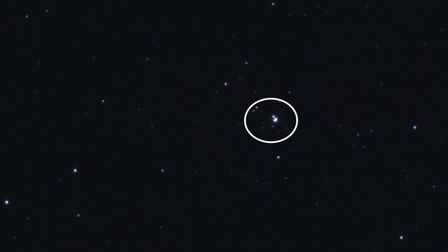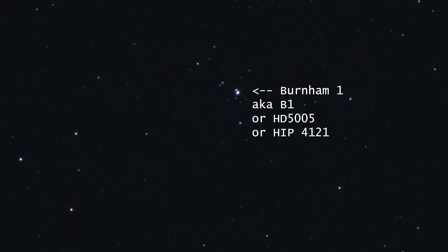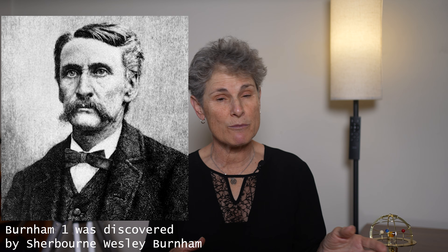Inside the nebula is a fascinating object: Burnham 1, a multiple star system — two or more stars that are gravitationally bound and orbiting each other. This star system, if you can see it, resembles the Trapezium in M42. The brightest component, Burnham 1, is also known as B1, HD 5005, or HIP 4121. This multiple star was discovered by Sherburne Wesley Burnham, a famous double star observer. What makes NGC 281 so fascinating is it contains multiple stages of stellar evolution in one place: glowing gas clouds, newborn star clusters, and a stable multiple star system that hasn't changed much since it was measured in 1875.